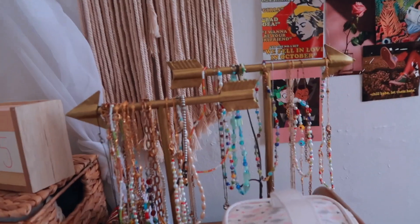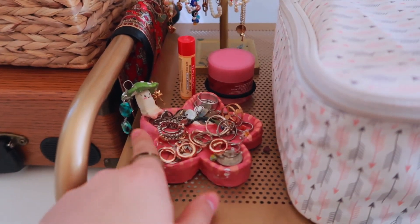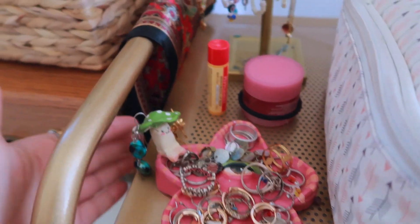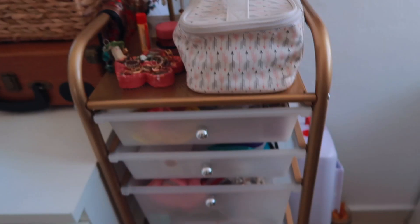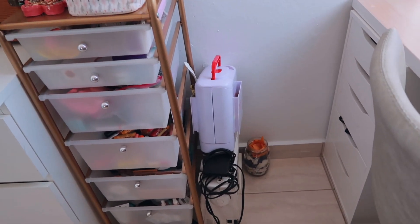Right next to it I have this movable drawer with wheels on the bottom. On top I have my jewelry — all of my necklaces that I use — and then I have this little mushroom thing I made that holds all of my jewelry: my random rings, some earrings, lip balm, and lip mask. Right here is my makeup bag; underneath it's all filled up with makeup and all of my skincare. Next to it I have some sewing things — I've been working on a little project.